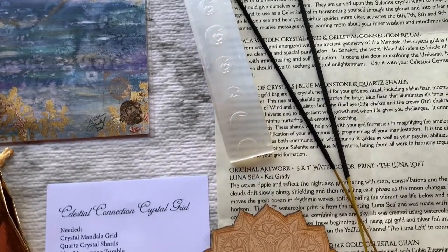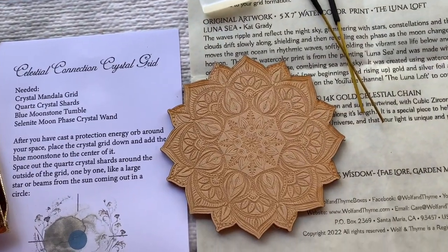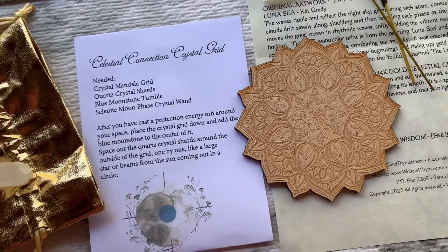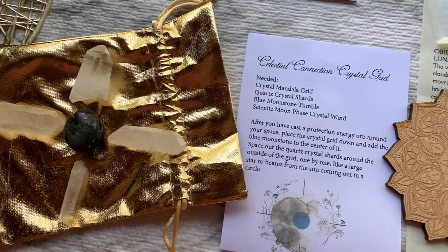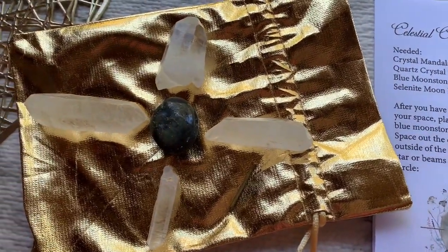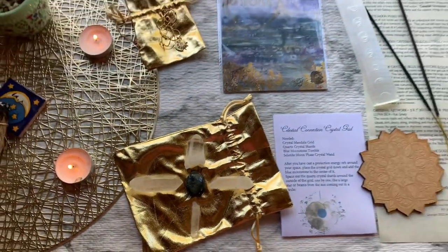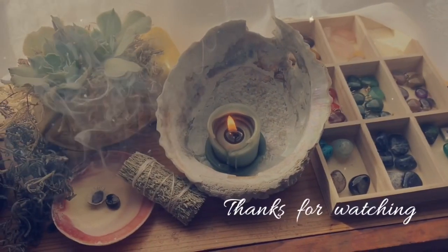I think my favorite item was the selenite moon phase wand. If you guys want to get in on the monthly magic that is Wolf and Time, don't forget that next month's theme for February is Fae Wisdom — you do have to order before the 31st of January, so don't miss out. Follow the link down below in the description and don't forget to use that discount code. As always, remember to be kind to each other — do what you will, but harm none. Alright, bye guys!